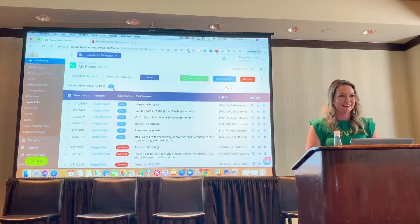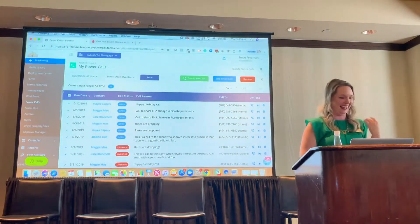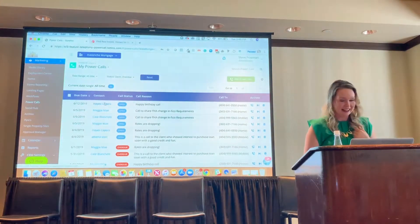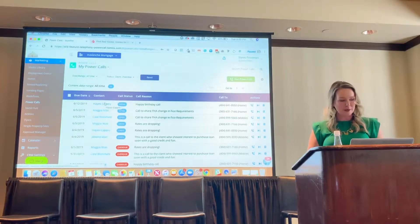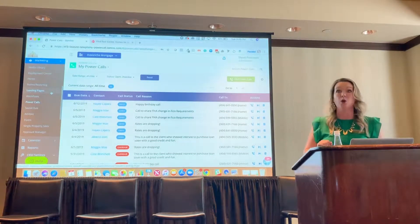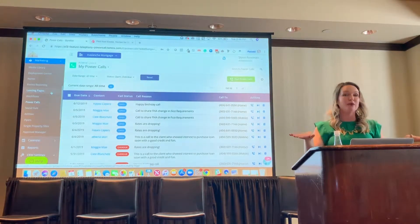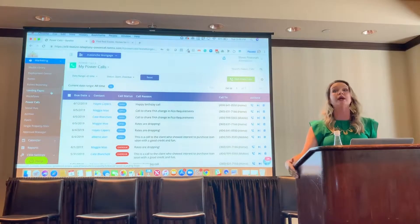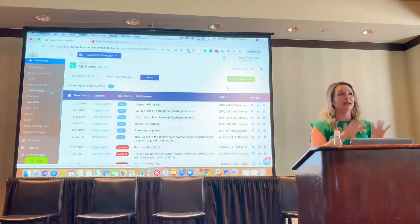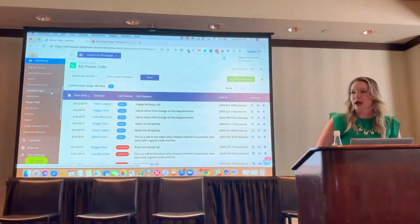If they don't answer, you have about five seconds before the next phone call hits. Power calls are not in your menu yet — it is in beta. It will be released this month. You will get an email announcement and then there will be an in-app announcement. We're definitely going to shout this from the rooftops.